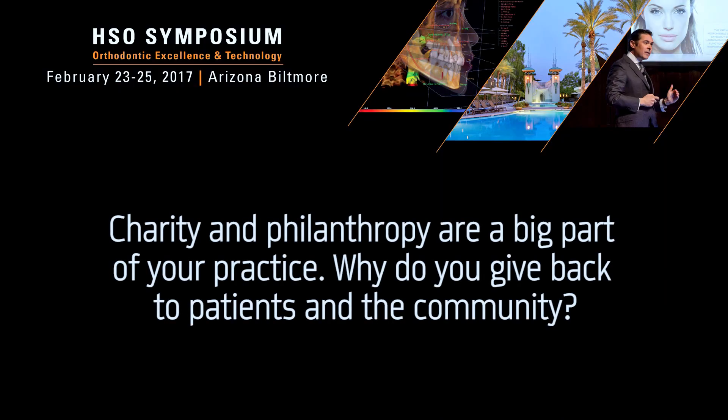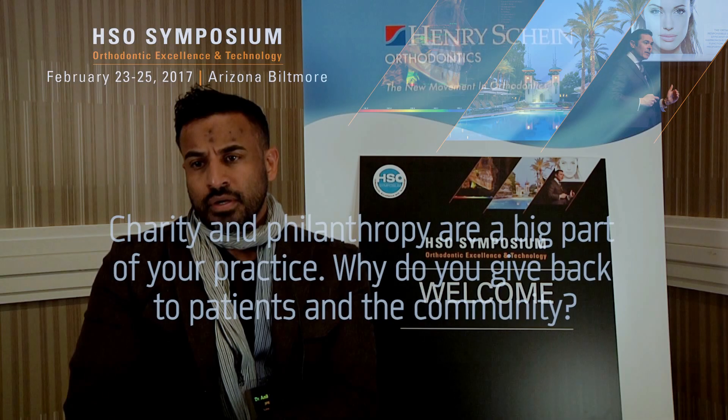Charity and philanthropy is a big part of your practice. Would you explain why you believe giving back is beneficial to the community, your practice, and you personally? Charity and philanthropy are a cornerstone of our office, and it's completely based on how I was raised and having role model parents. My father was one of the most selfless people that walked in the hospital where he was a surgeon. And my mother gave up her whole life working for everything that we needed and wanted. So it really is just in my blood, and it was taught to us at a very early age.